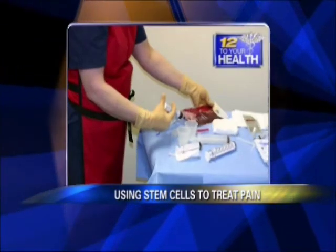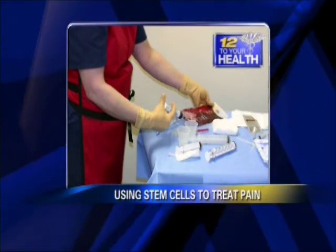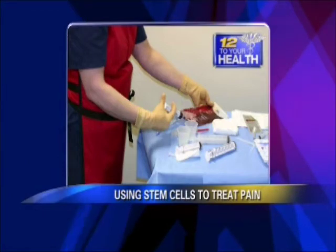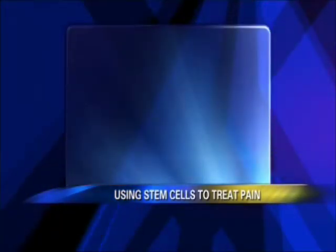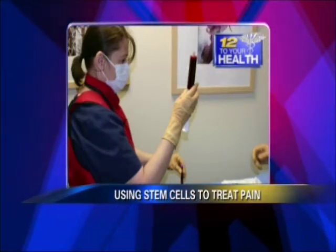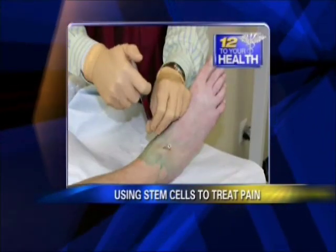Then I take the syringe, pass it off to my medical tech, and we put it into a sterile bag. It goes through a process where we separate the stem cells out of the regular bone marrow. We take maybe 60 cc's of bone marrow and concentrate it down to only 10 cc's of stem cells and specialized white blood cells. This is done right in the facility, and it's a closed situation.